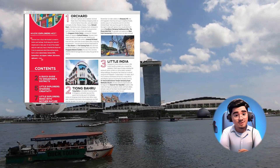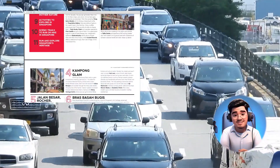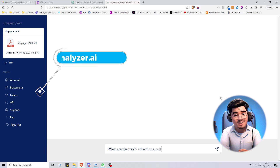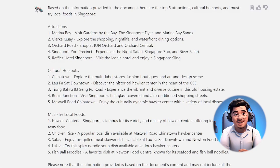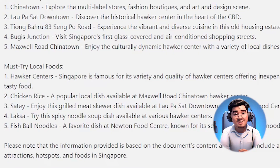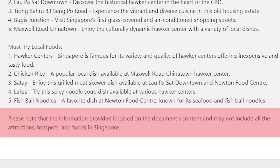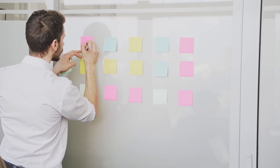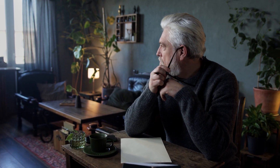Picture this: a vacation in Singapore, but planning is tedious, right? Look at this guidebook — who's got time for all this? Let's test our AI. Top five attractions, cultural spots, and must-try local foods? Bingo! AI-crafted itinerary. This isn't just about famous spots; it's about experiencing Singapore like a local without the hassle of sieving through every page. Efficient and insightful. What I like about this is that it mentions the information provided is based on the document's content — a good reminder if the document is old or the information is outdated.